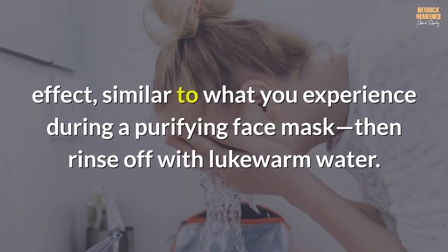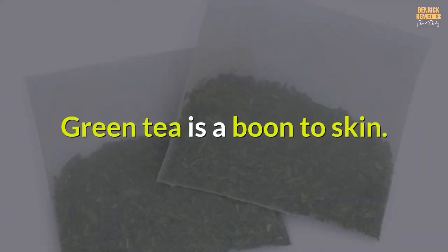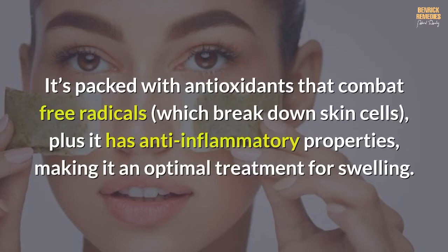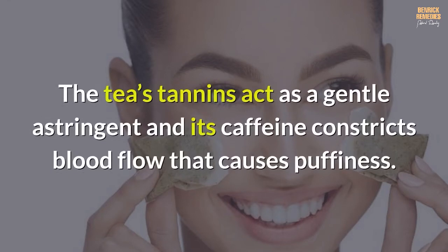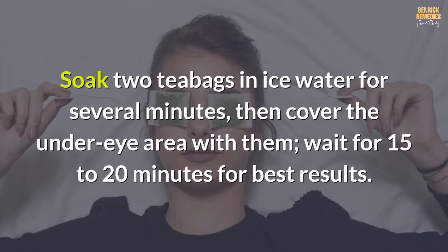You may feel a tightening effect similar to what you experience during a purifying face mask. Then rinse off with lukewarm water. Number four: green tea bags. Green tea is packed with antioxidants that combat free radicals, which break down skin cells. It also has anti-inflammatory properties, making it an optimal treatment for swelling. The tea's tannins act as a gentle astringent, and its caffeine constricts blood flow that causes puffiness. Soak two tea bags in ice water for several minutes, then cover the under-eye area with them and wait 15 to 20 minutes for best results.